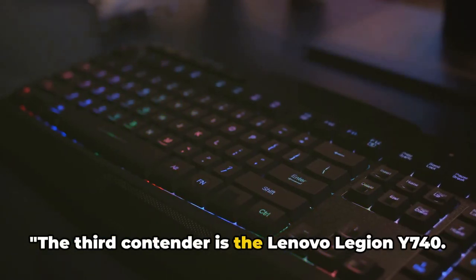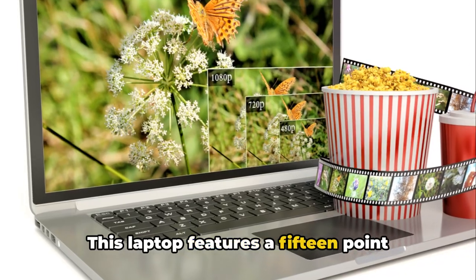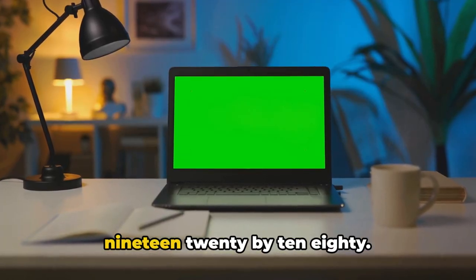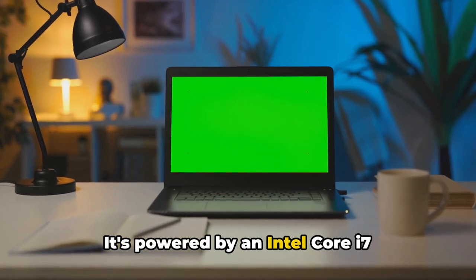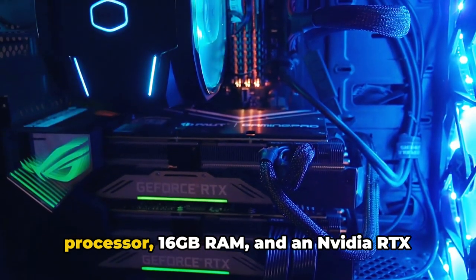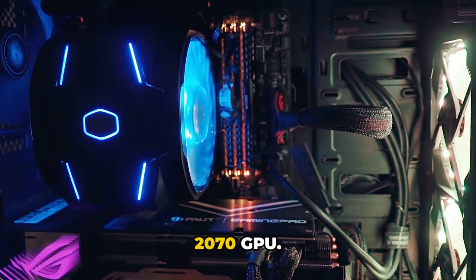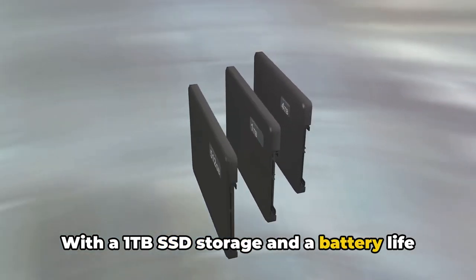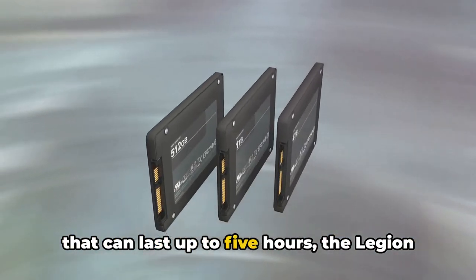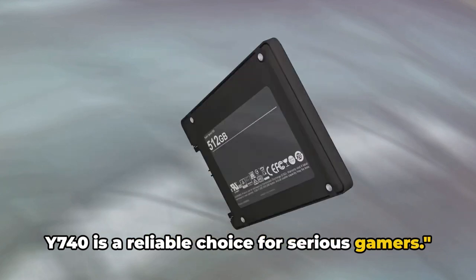The third contender is the Lenovo Legion Y740. This laptop features a 15.6-inch display with a resolution of 1920x1080. It's powered by an Intel Core i7 processor, 16GB RAM, and an NVIDIA RTX 2070 GPU. With a 1TB SSD storage and a battery life that can last up to 5 hours, the Legion Y740 is a reliable choice for serious gamers.